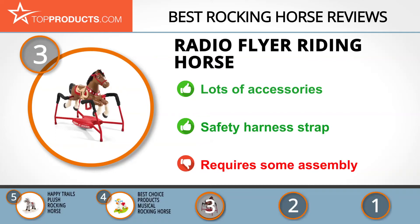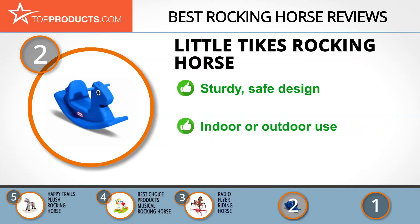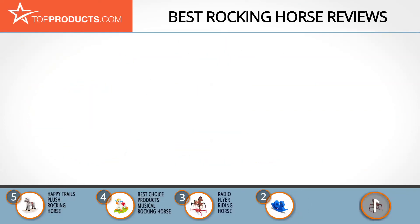Our number two pick, the Little Tykes Rocking Horse, takes the spot for best value. Little Tykes has been creating imaginative finely crafted toys for almost 50 years and is one of the most famous toy brands in the world. The classic rocking horse is the perfect choice for your little one due to its sturdy safe design with a special non-fall seat that looks adorable and is easy to clean. The horse has soft round edges to prevent cuts and grazes and is suitable for both indoor and outdoor use. However, this product doesn't have as many features as other more expensive rocking horse products.